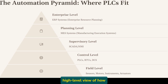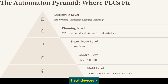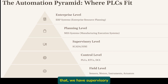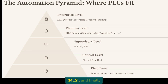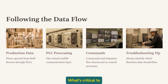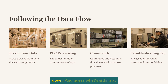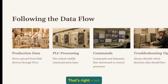The automation pyramid gives us a high-level view of how information flows in a modern facility. At the bottom level, we have our field devices — sensors, motors, actuators, and instruments. These connect directly to our PLCs, which sit at the control level. Above that, we have supervisory systems like SCADA or HMI networks, then manufacturing execution systems (MES), and finally enterprise resource planning (ERP) at the top. What's critical to understand is that information flows both up and down this pyramid — production data flows up while commands and set points flow down. And sitting at that crucial middle layer managing most of that communication? Our PLCs.